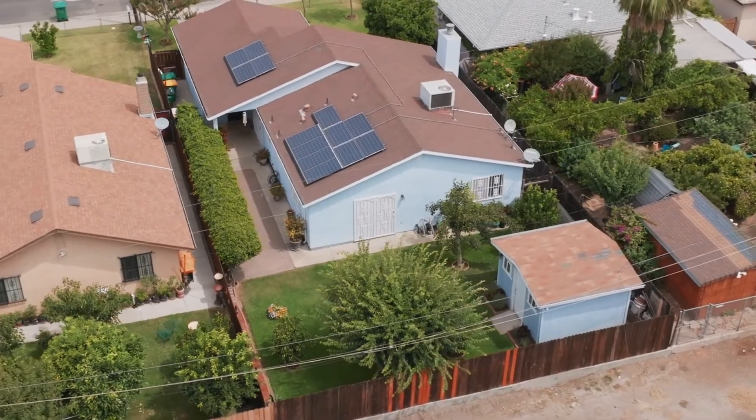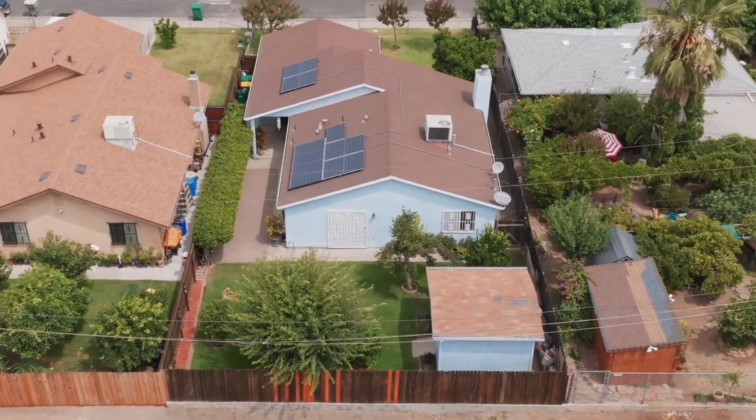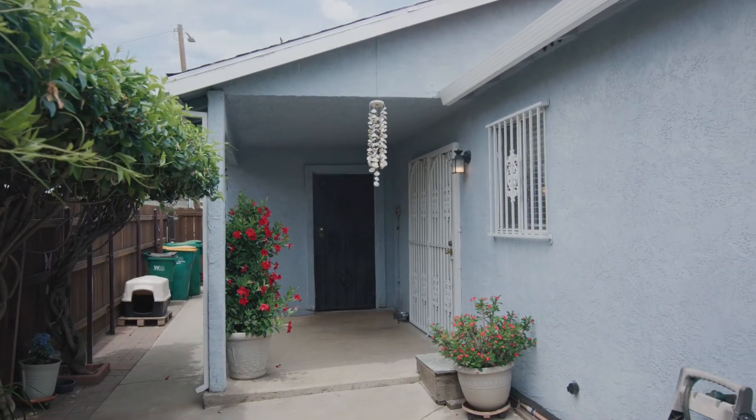A lush backyard with several fruit trees is a dream come true for nature lovers. And best of all, the same owner has lived here for over 20 years, which means this home comes with tons of love and care.